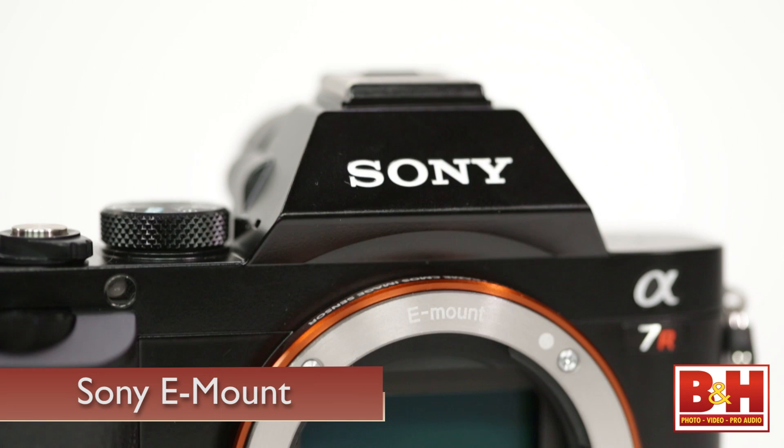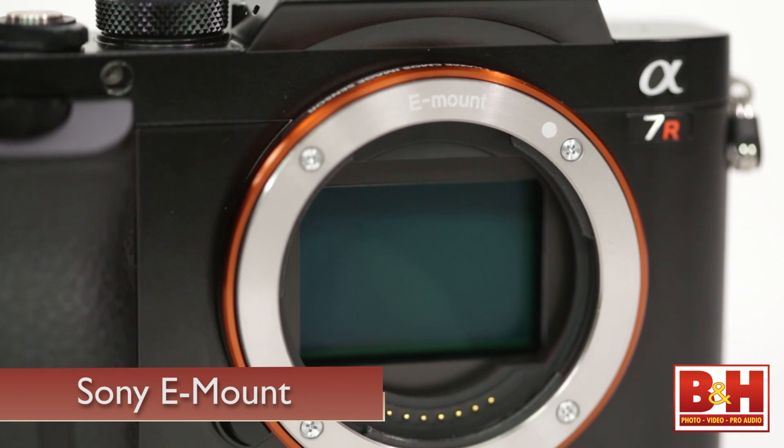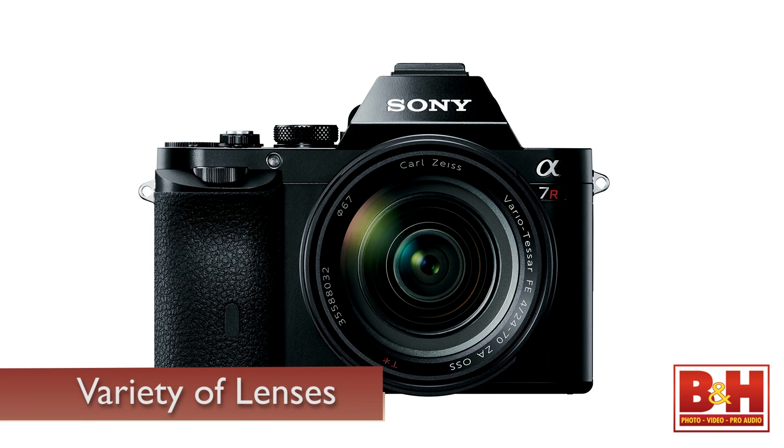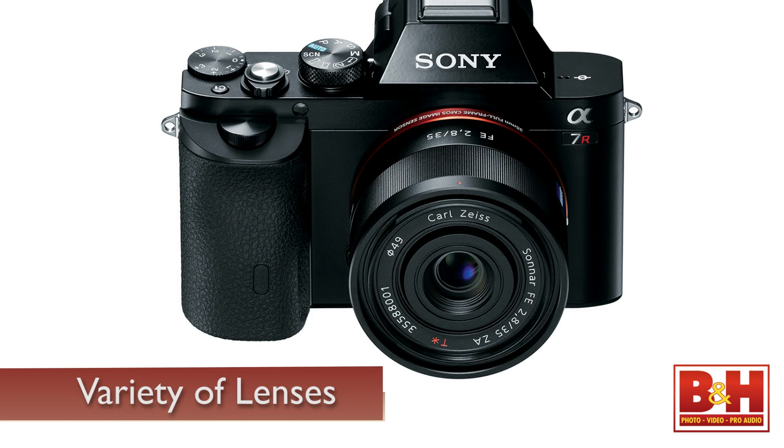The lens mount is the Sony E-mount, which we remember from the NEX cameras. It's the same E-mount system everyone's been used to in the NEX line, but it's actually not the first time we've come out with this mount — we've had it in the VG900. It's the first time we've made it into a still camera, and at introduction we're offering five lenses, with 15 more lenses added by 2015.